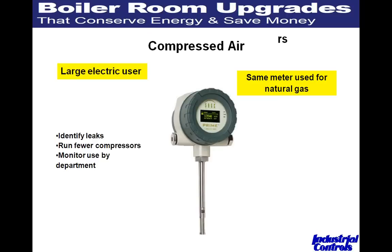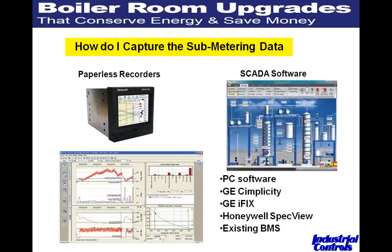Those water metering products are on ICD catalog pages 304 through 311. Compressed air is one of the heaviest energy users in industrial plants — there are still a lot of pneumatic valves out there, and leaks can be really significant. By putting in submetering using a similar meter to the natural gas meter with a high rangeability of 100-to-1, you can identify leaks, potentially run fewer compressors to save electricity, and bill individual departments for their compressed air usage.